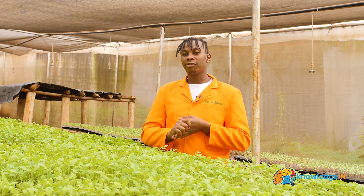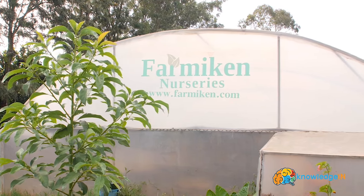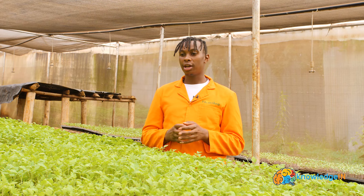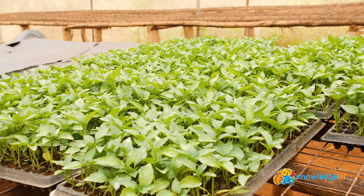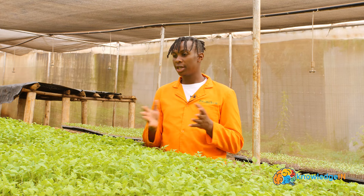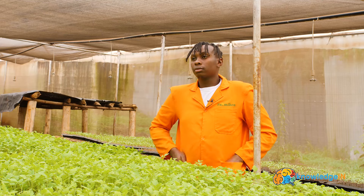My name is Joseph Maenge. Our company is called Famicane. Famicane does seedling propagation of vegetables, and we use the concept of hydroponics to do the same. By that I mean we use soil as media and trays in a greenhouse structure.